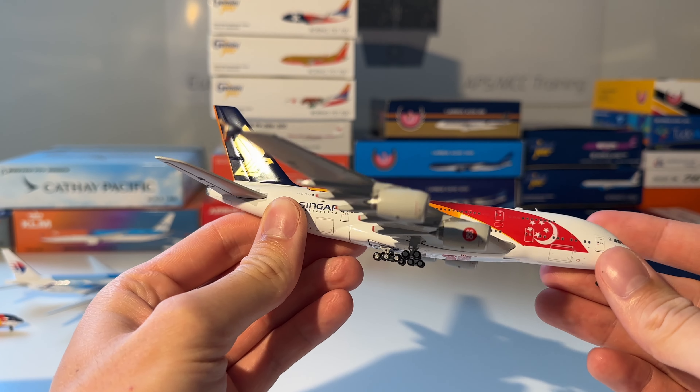Next up are the three Icelandair special liveries: the Boeing 757-300 from Gemini Jets in the 100 Years of Iceland livery, the Vatnajökull 80 Years of Aviation in Iceland livery from NG Models, and the Hekla Aurora Northern Lights Icelandair 757-300 from Gemini Jets. Here are all three models together — the Aurora Borealis livery, the Vatnajökull from NG Models, and the 100 Years from Gemini Jets.